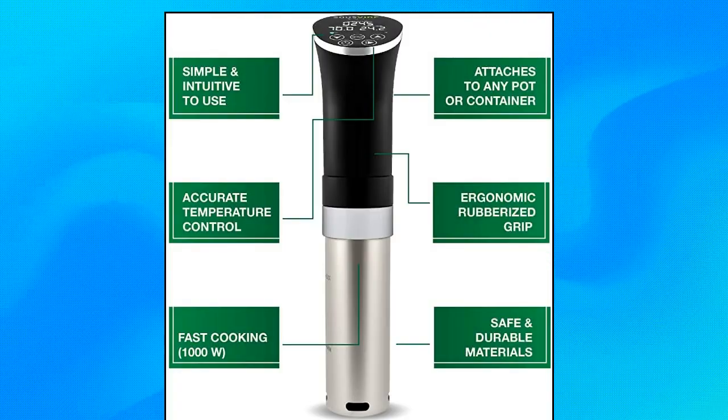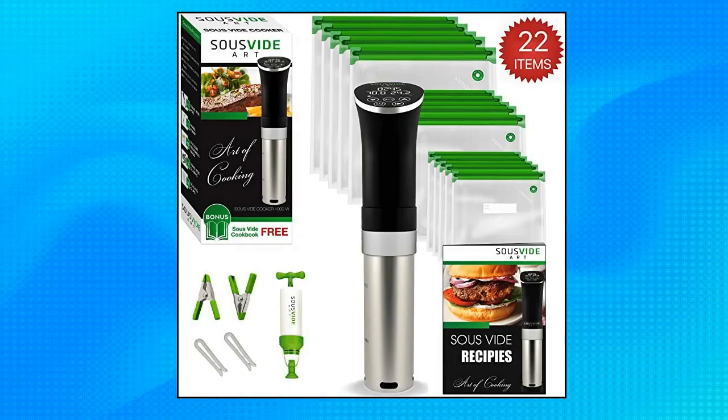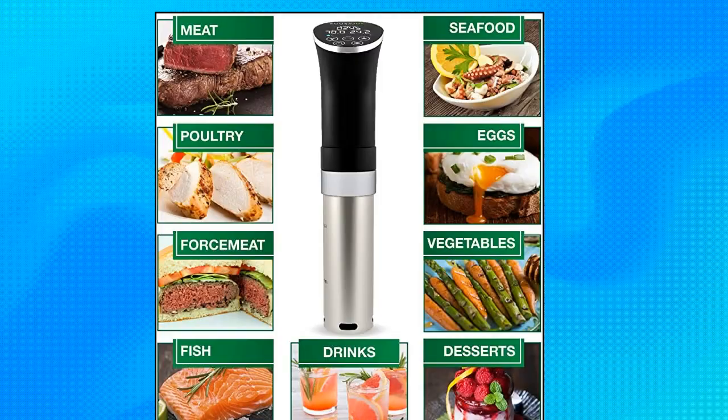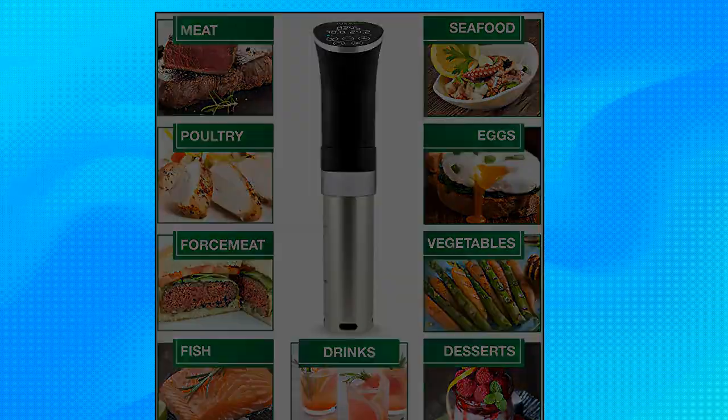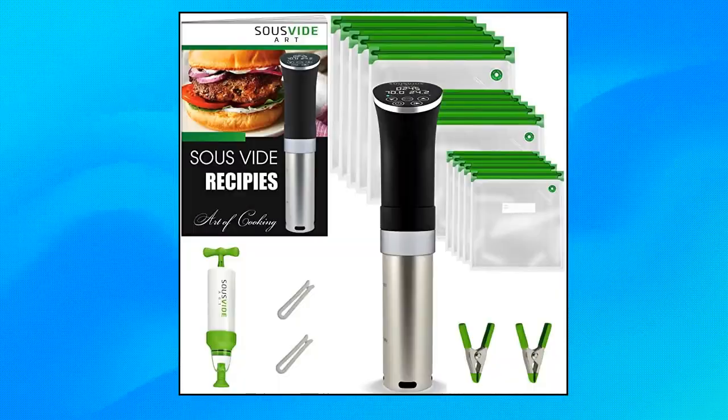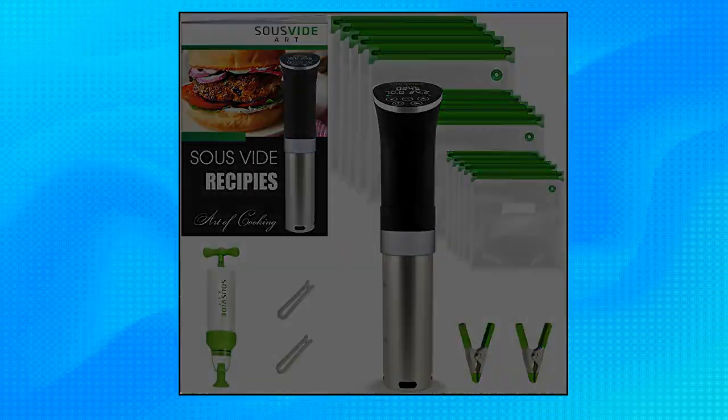Sous Vide Cooker Immersion Circulator — Create Delicious Dishes with the Sous Vide Starter Kit by Sous Vide Art. This sous vide cooker delivers incredibly tasty, juicy, and delicate dishes through the preparation of food at precisely controlled low temperatures. When using the Sous Vide Immersion Circulator, products retain more vitamins and nutrients than other cooking methods — a must for paleo and keto diets.